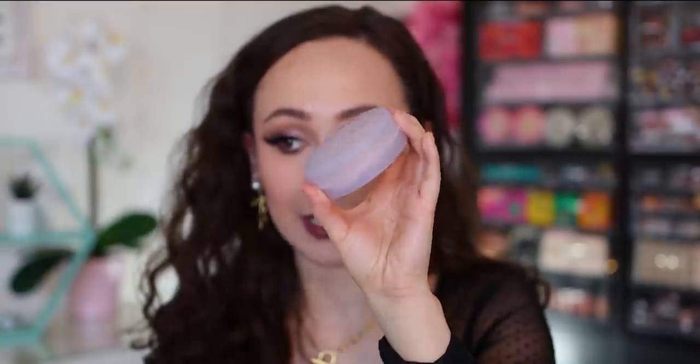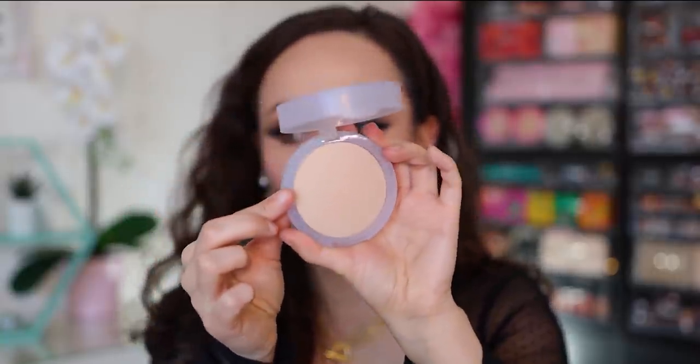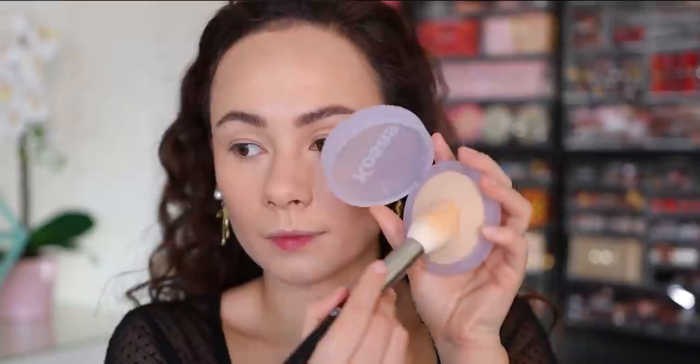I also picked up the Cosas Cloud Set Baked Setting and Smoothing Powder in Feathery, a sheer light-medium shade. I really like Cosas and their packaging. So far I think I like it — it applied very lightly and feels like a true featherweight powder. I lightly set the center of my face with it. My skin seems a bit dry today, so I need to investigate whether that's the powder or something else, but if you're looking for a very sheer, lightweight powder this one is beautiful.